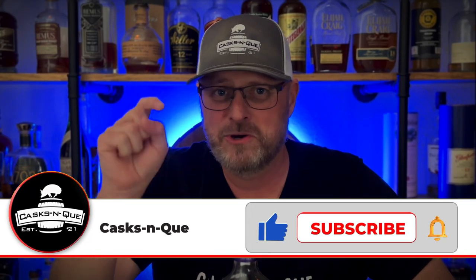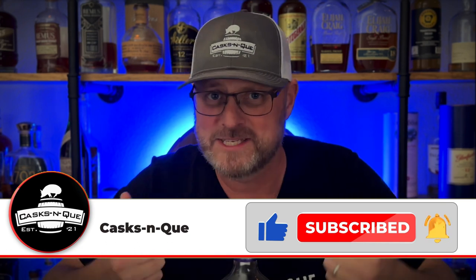Thanks for sticking around, guys. I'm Justin with Cask and Q. Before we get started, go ahead and like, subscribe, and smash that bell. Helps us out a lot. We appreciate it.